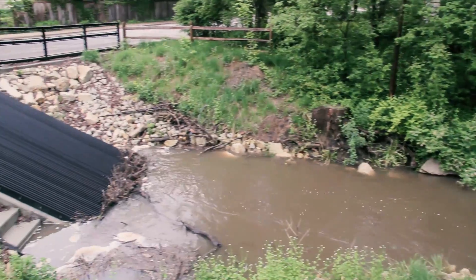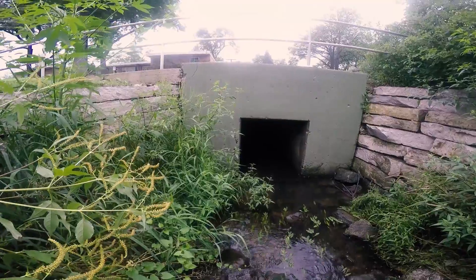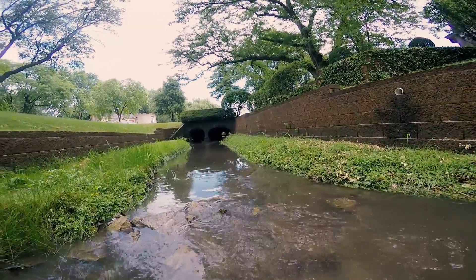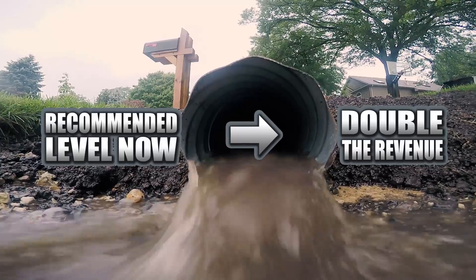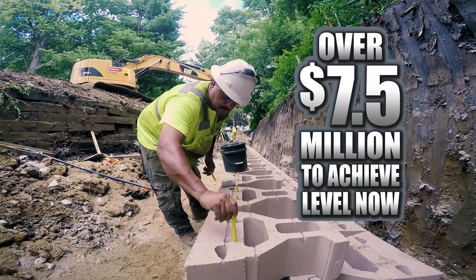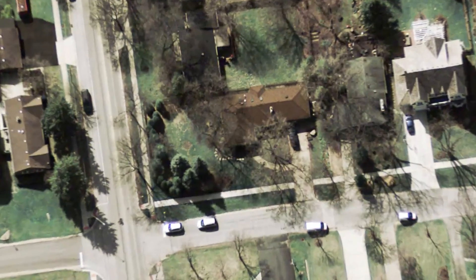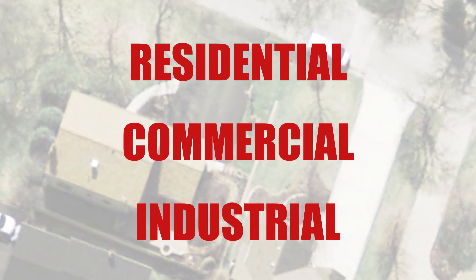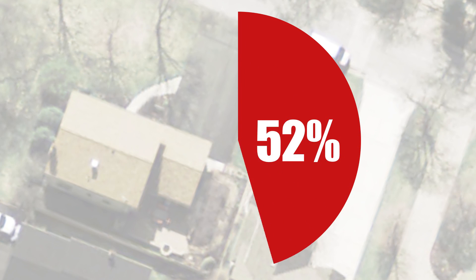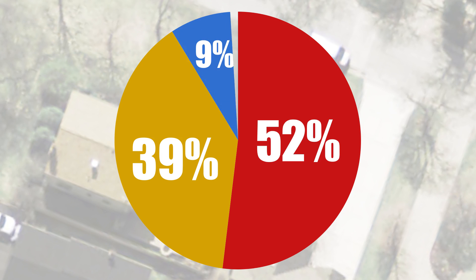The village's stormwater management system currently performs at a high level; however, it falls short of the recommended service level. If the village wants to achieve the recommended level of service immediately, it would have to double the amount of revenue currently generated by stormwater fees — over $7.5 million would be required. All properties except those exempt from property taxes pay monthly stormwater fees. Residential properties pay 52% of the total fees collected, commercial properties pay 39%, and industrial properties 9%.